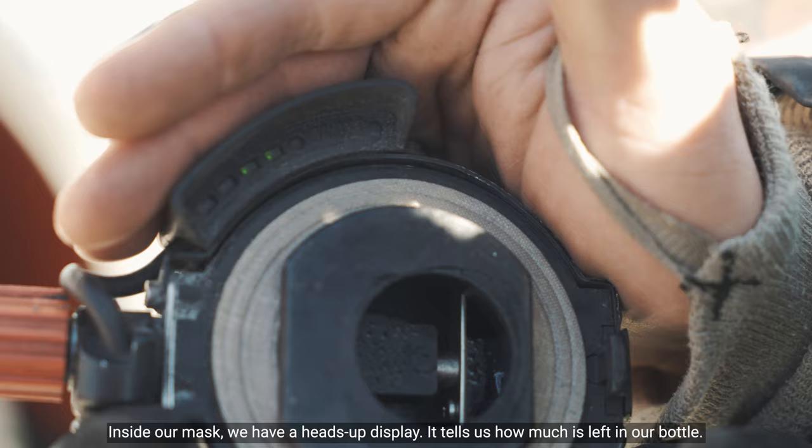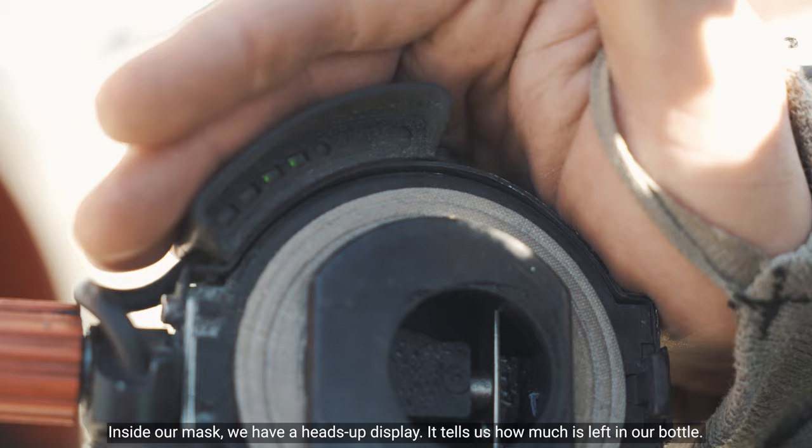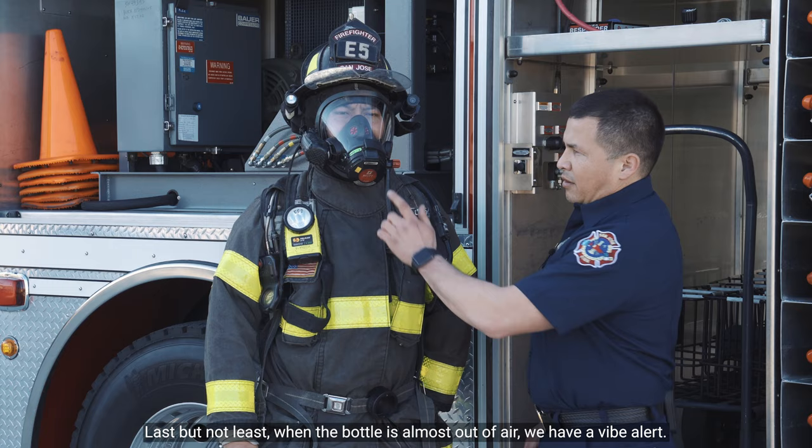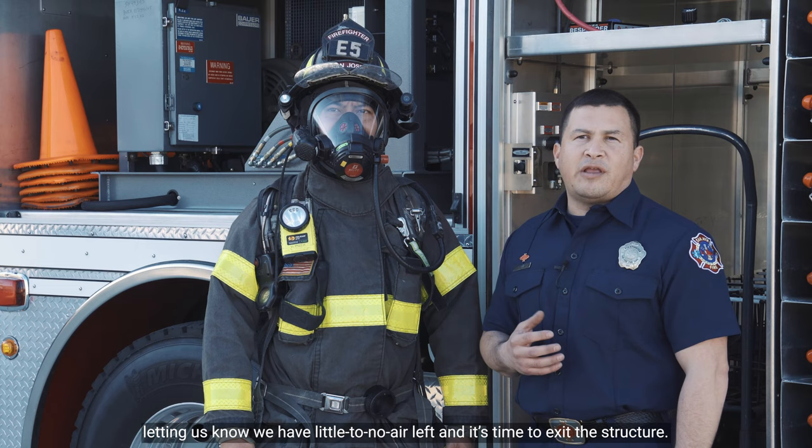Inside our mask, we have a heads-up display that tells us how much air is left in our bottle. Last but not least, when the bottle is almost out of air, we have a vibe alert. This device begins to vibrate and shakes our mask, letting us know that we have little to no air left and it's time to exit the structure.